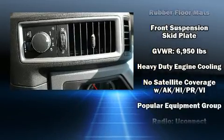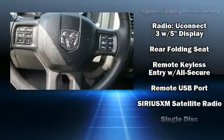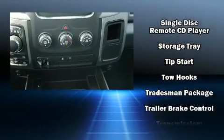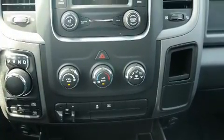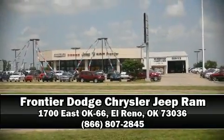Safety equipment has been integrated throughout including head curtain airbags, front side impact airbags, traction control, brake assist, a panic alarm, and four-wheel disc brakes with ABS. Please don't hesitate to give us a call.